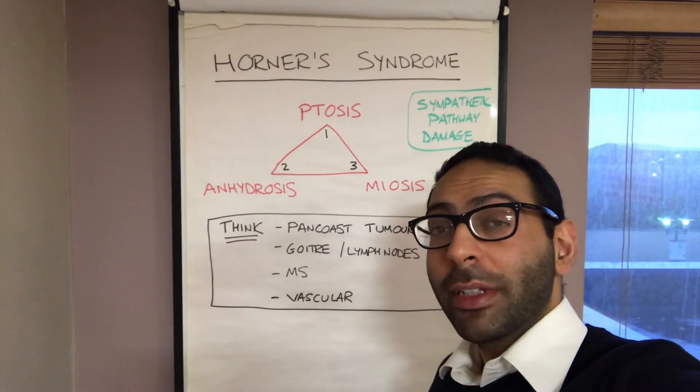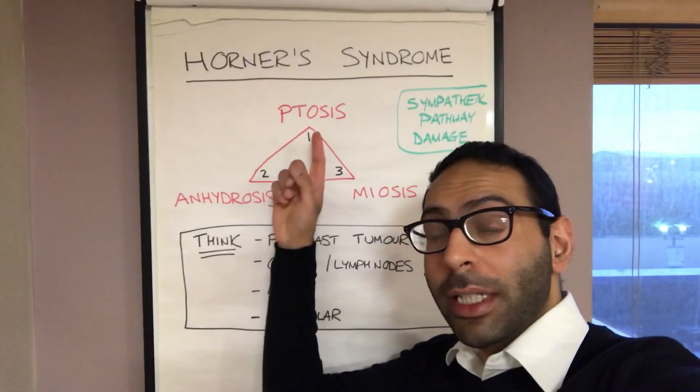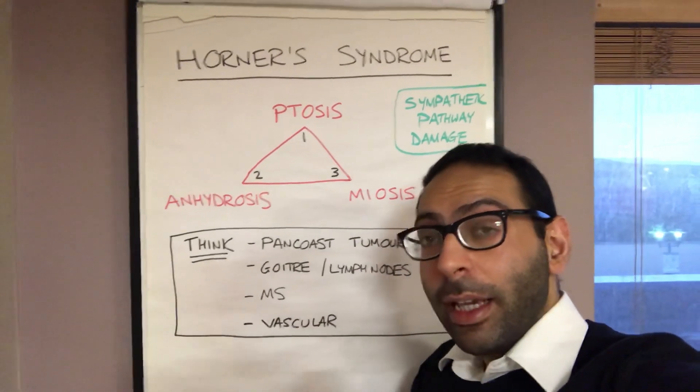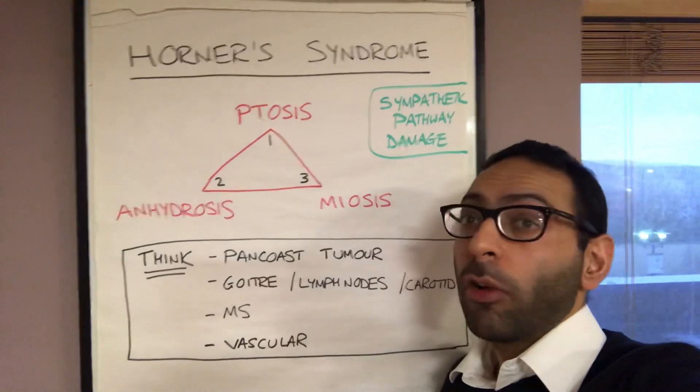Hey, we're here for an Immersion CSA course today. I thought I'd do a quick video on ptosis and what to think about, in particular Horner's syndrome when it comes as part of a triad. So if someone presents with a drooping eyelid, think about lots of different causes of course, but look for that classic Horner's syndrome triad.